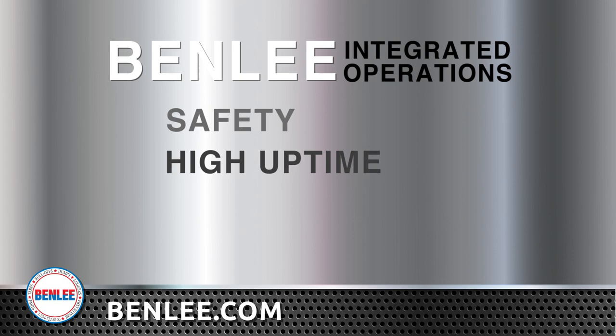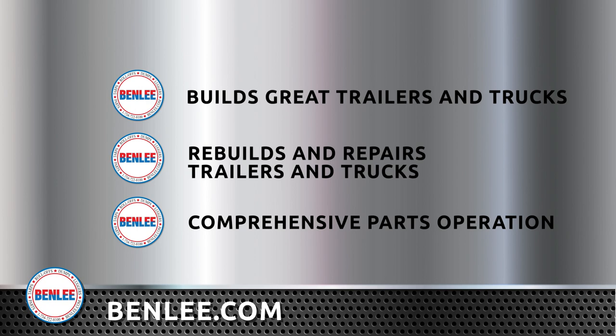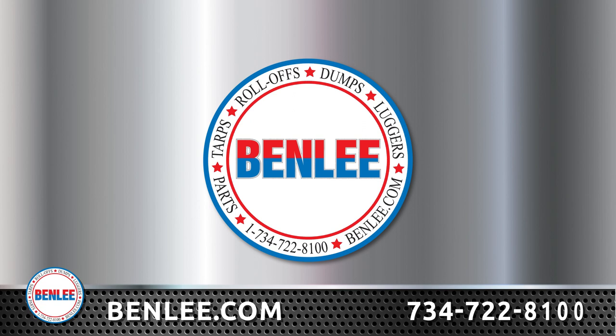Benley builds great trailers and trucks. Benley rebuilds and repairs trailers and trucks. And finally, Benley has a comprehensive parts operation that supports the industry with same-day service. Three interwoven operations to support the market. Call us at 734-722-8100 or find us online at benley.com.